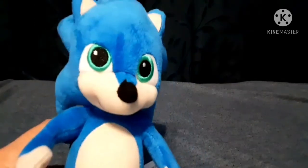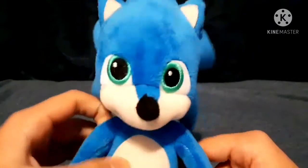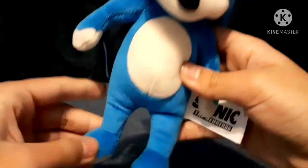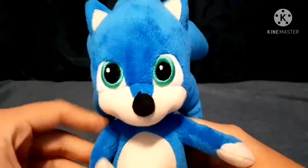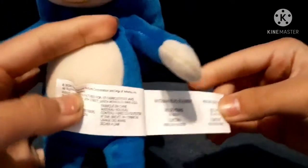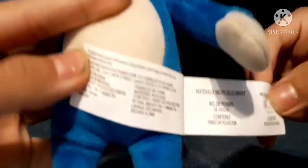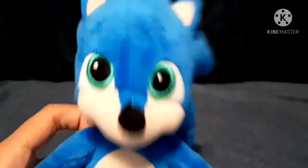Now we're moving to the Sonic movie. Here is Baby Sonic. As you can see, this is based off of the old design of Baby Sonic, not the new design. It's a pretty nice plush — I mean, it's Baby Sonic, what else can you say. It still has a tag showing the materials and where it's manufactured.